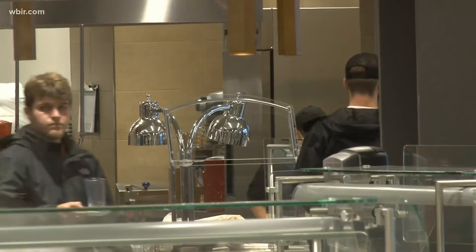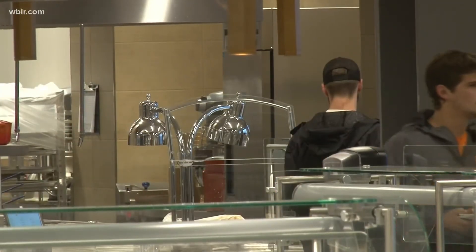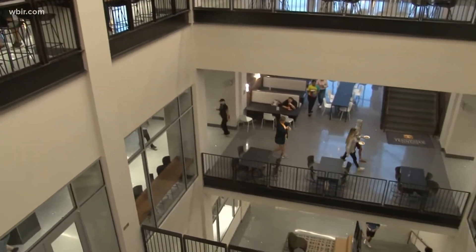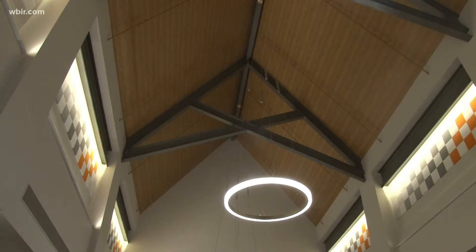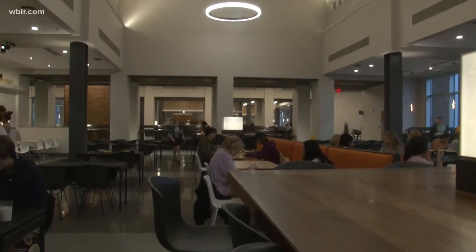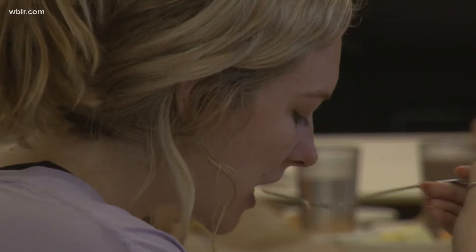It starts with a new dining facility on the west side of campus. The three-story, 80,000-square-foot building took $47 million and five years of planning and building to open this fall. Students can find dining options on all three floors, including a new Chick-fil-A on the bottom. It seats just over 1,200 students — a massive improvement from the former West Campus dining hall, which only sat 600.